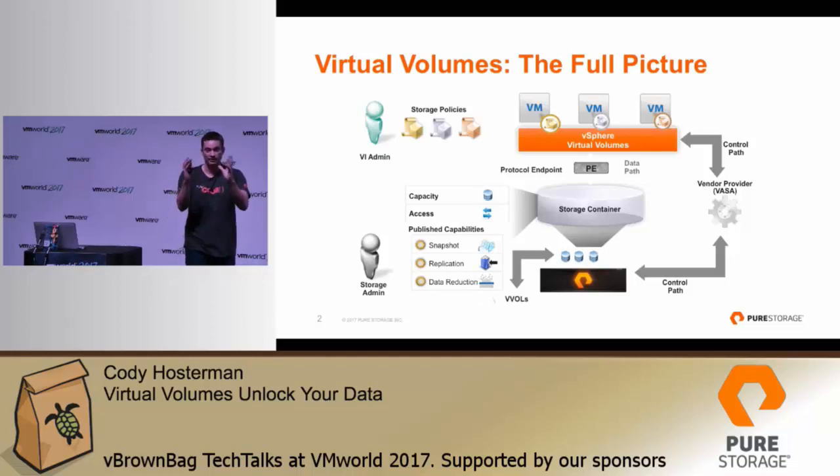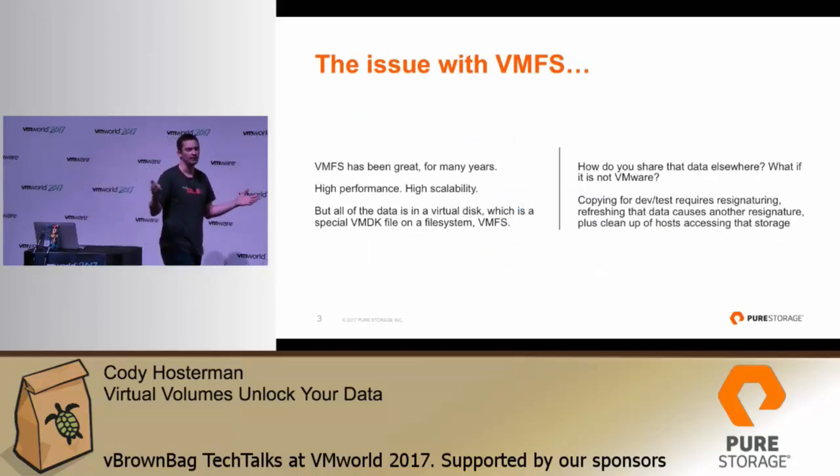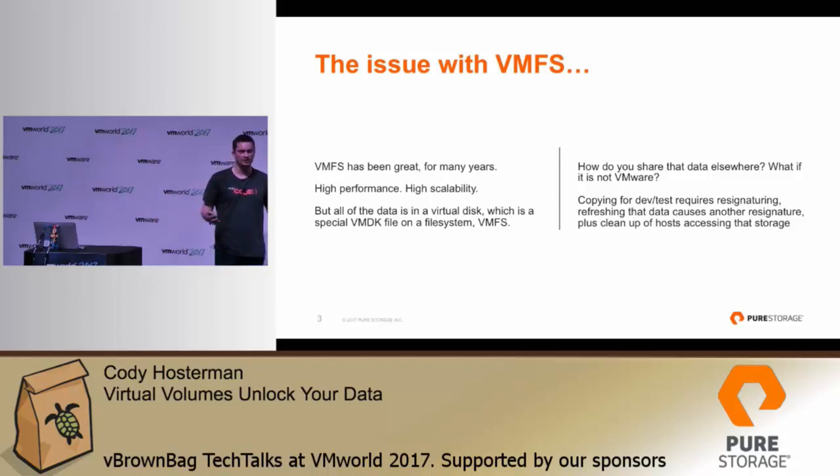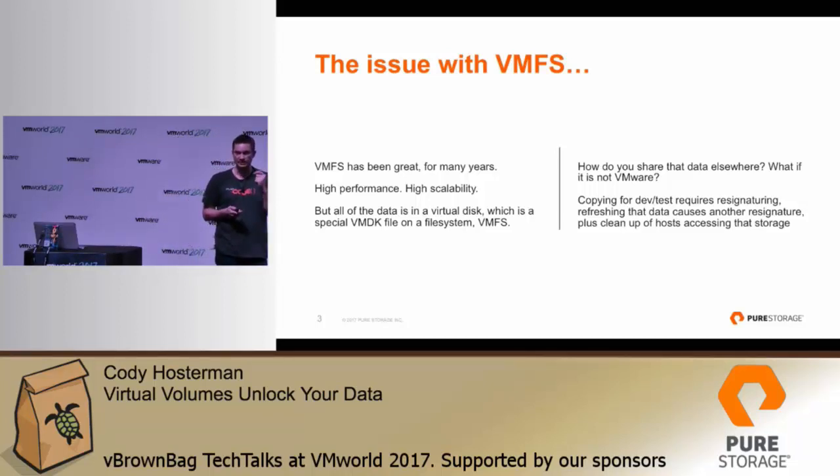Every virtual disk is actually a raw volume on that array. Let's talk a little bit about the issue with VMFS. VMFS is great from a scalability perspective — it's been wonderful recently, especially with the VAAI primitives. Many VMs, very large datastores, many hosts accessing the same datastore — that's been great, but there are some limitations. Every virtual disk is a file on that file system, it's a VMDK on that file system.